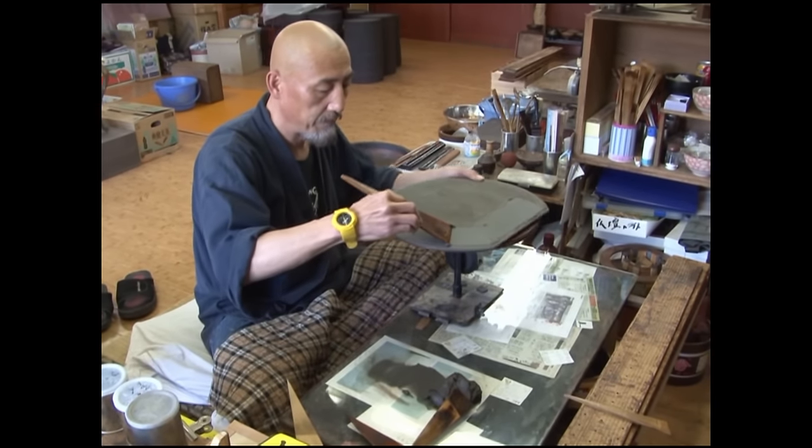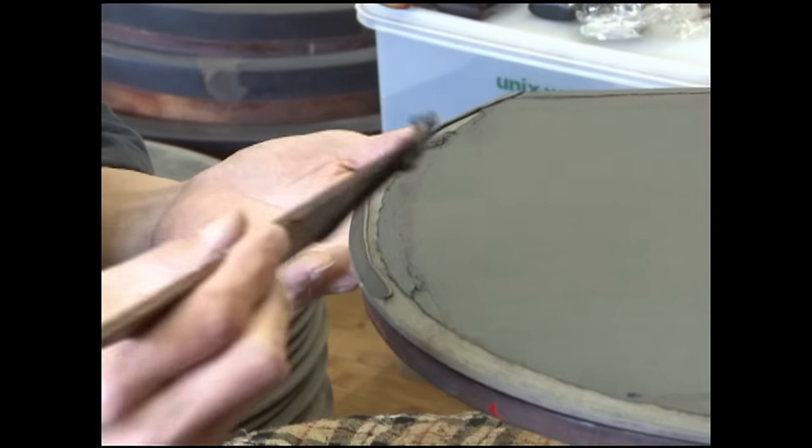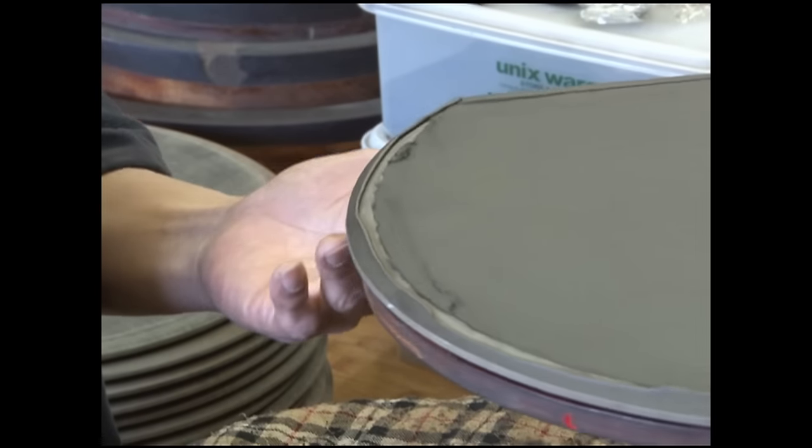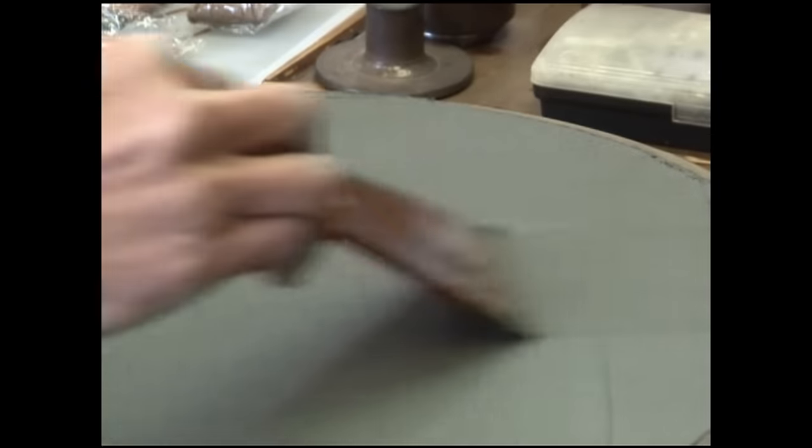Many layers of base lacquer are applied over the reinforcing linen before it is finished with a top coat of finer quality lacquer. The result is lacquerware of exceptional strength and durability.